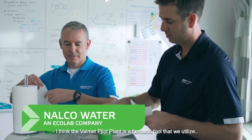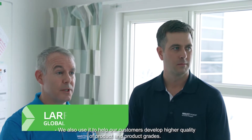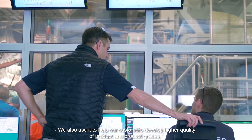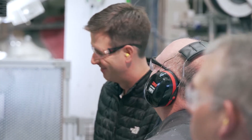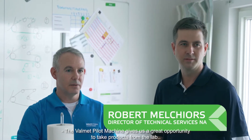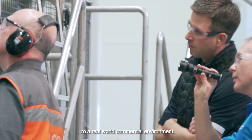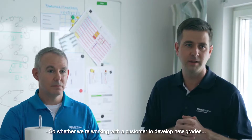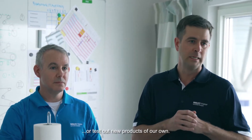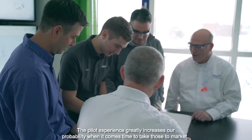The Valmet pilot plant is a fantastic tool that we utilize to develop new technologies and chemistries. We also use it to help our customers develop higher quality products and product grades. The Valmet pilot machine gives us a great opportunity to take products from the lab to a real world commercial environment, so whether we are working with a customer to develop new grades or test out new products of our own, the pilot experience greatly increases our probability of success when it comes time to take those to market.